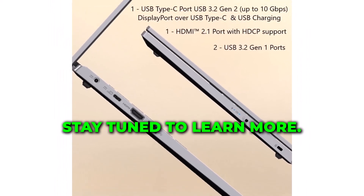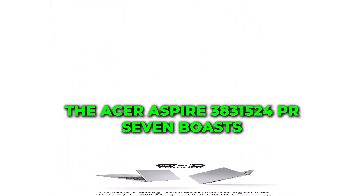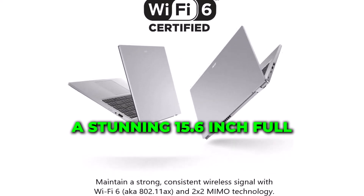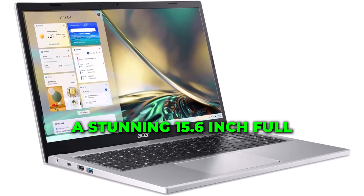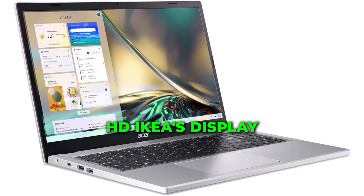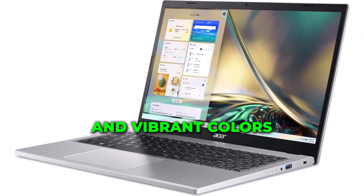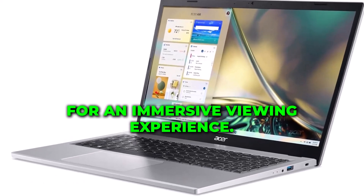The Acer Aspire 3 A315-24P-R7VH boasts a stunning 15.6-inch Full HD IPS display, providing crisp visuals and vibrant colors for an immersive viewing experience.